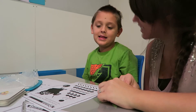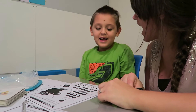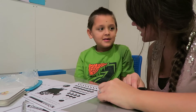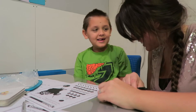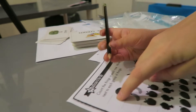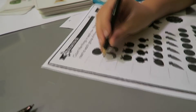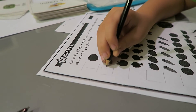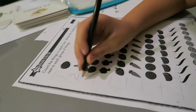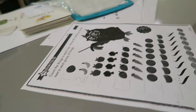Eight. Good job. What is this? Nine. What is this? Ten. Awesome. How many tomatoes? One. Write me one. How many bananas? Two. How many apples? Look, count. One, two, three. How many? Good job.